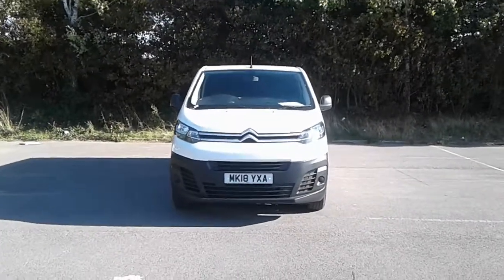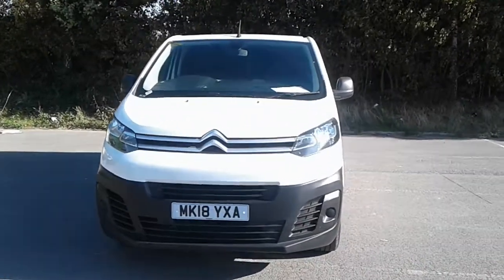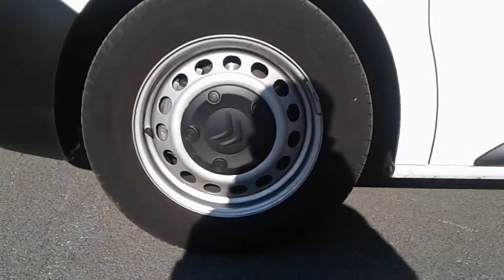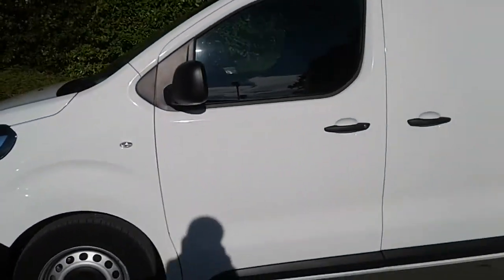Welcome to the business centre at Pentagon Lincoln Tritton Road. Here we have a 2018 Citroen Dispatch Enterprise. It does come fitted with daytime running lights, 15-inch alloy wheels, and color-coded door mirrors and handles.